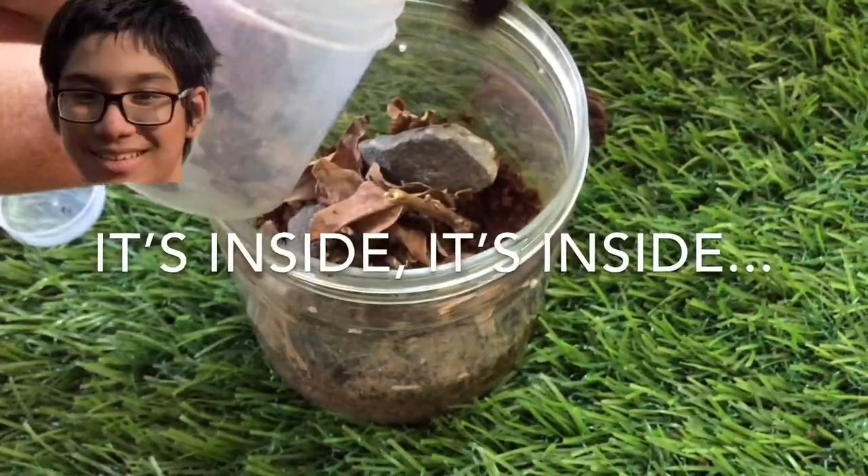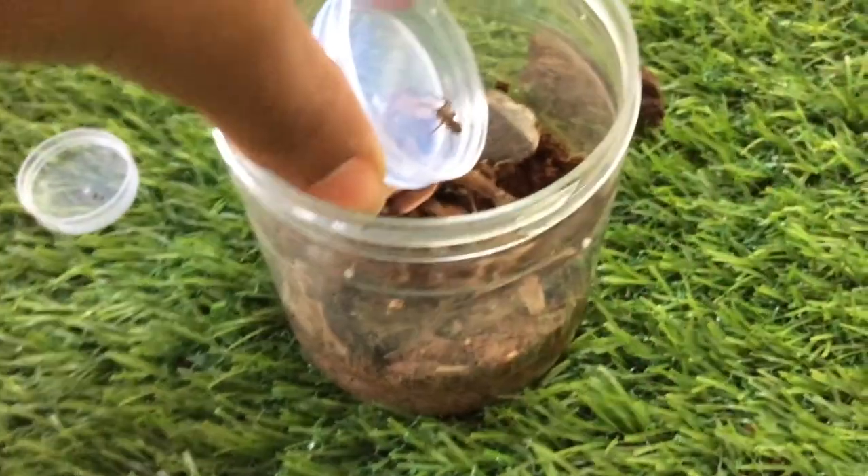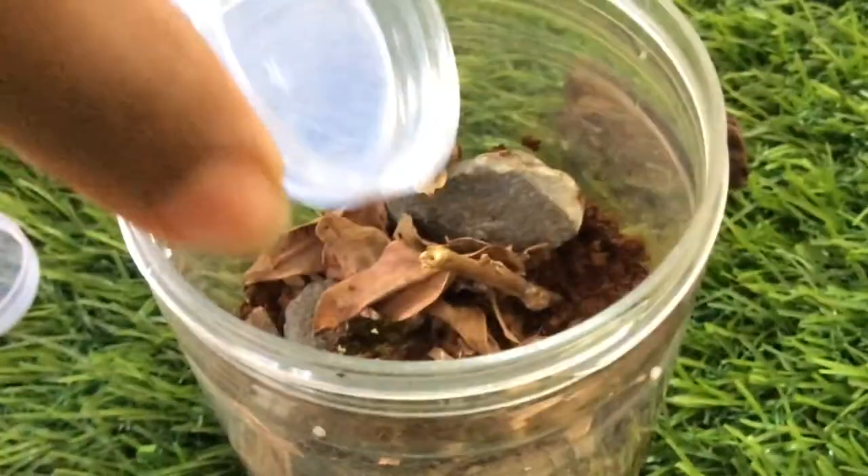It's inside! Oh my god. No dumping! Gently! Oh, there we go. It just jumped.